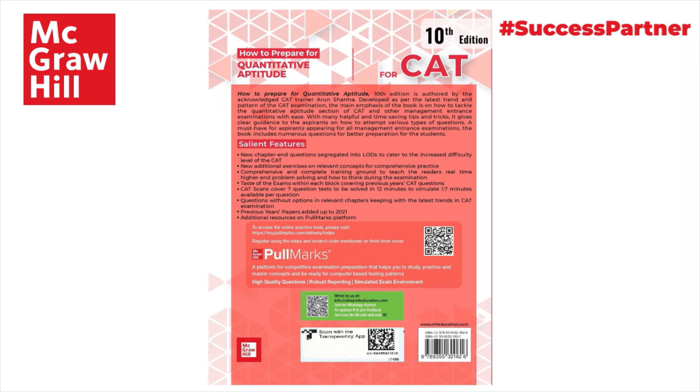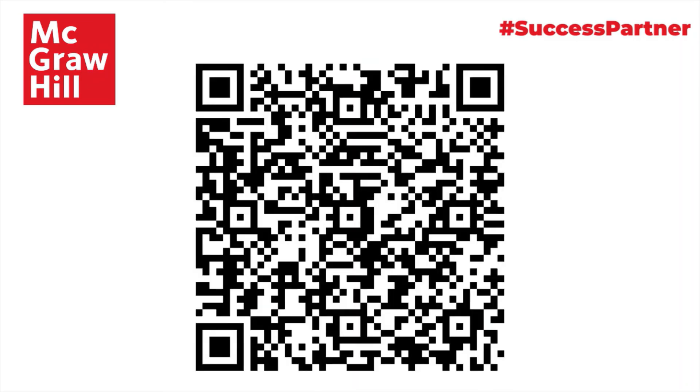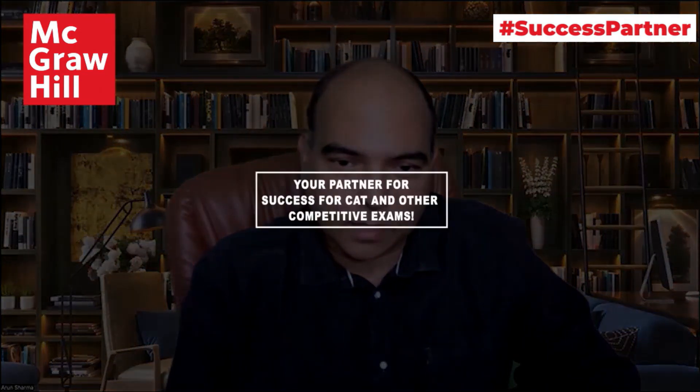That's about it. One last thing before I wind up — you can use the QR code to look at my books on Amazon and buy them from there. I wish all of you the best of luck, a very strong preparation process, and a very strong outcome in whatever endeavors you have. Thank you so much.